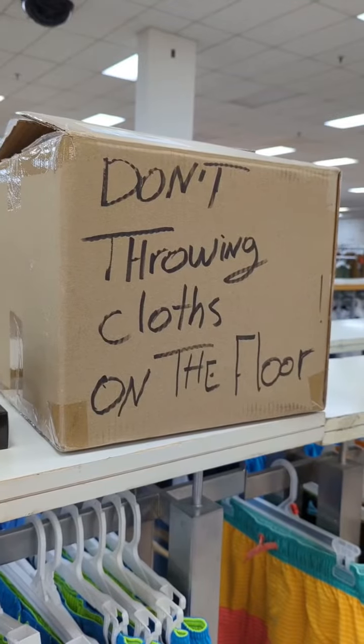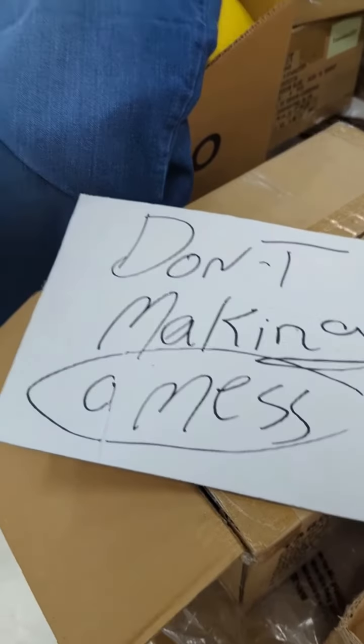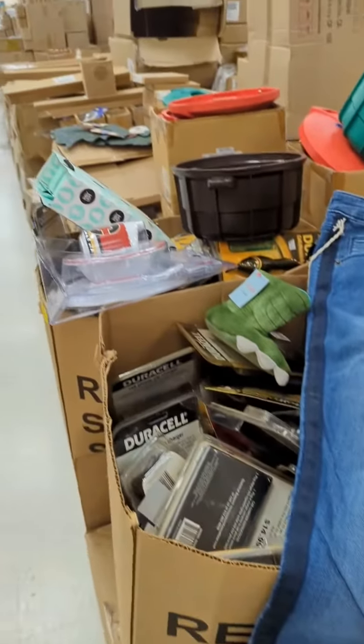All right, part two — we're still here at Closeout King. Like I said in the first video, this store has absolutely everything.